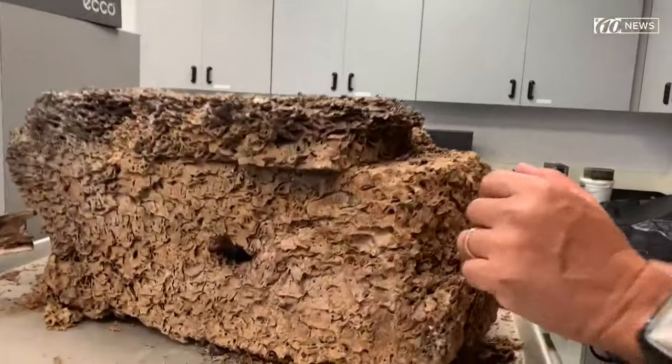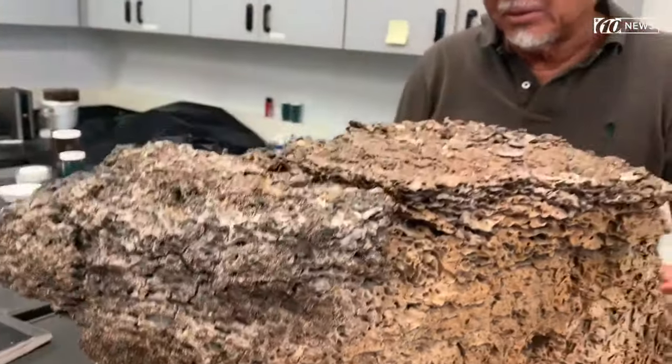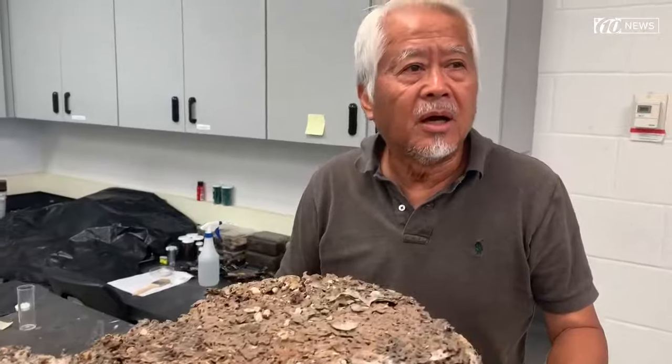A termite colony can get very big. Here is a nest — this is an actual termite nest. Is it living? No, it's dead. We took this one out from a boat.